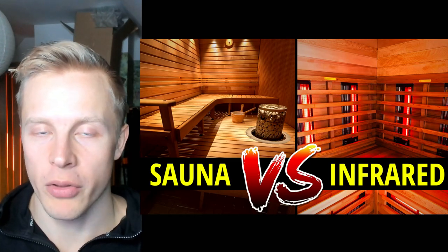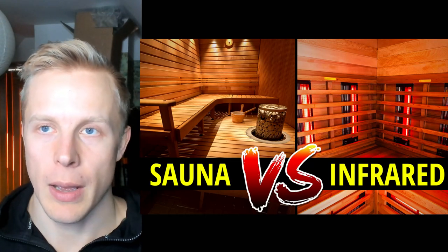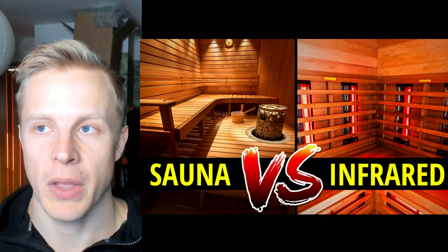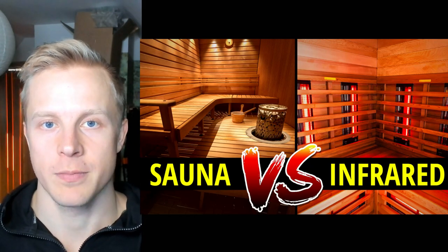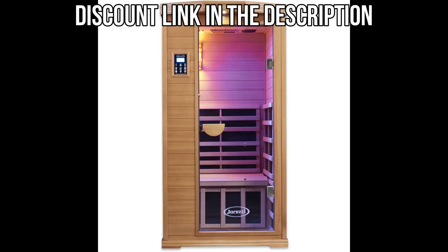If I were to choose only one, I would choose the infrared because of the additional uniqueness of the infrared wavelengths. Fortunately, I have both — I have both the traditional sauna and the infrared. On a daily basis I use the infrared, and the traditional sauna maybe once or twice a week. One of the best infrared sauna brands is Clearlight because they have low EMF saunas and the wavelength is also appropriate, so I think that's one of the best brands out there when it comes to infrared saunas.